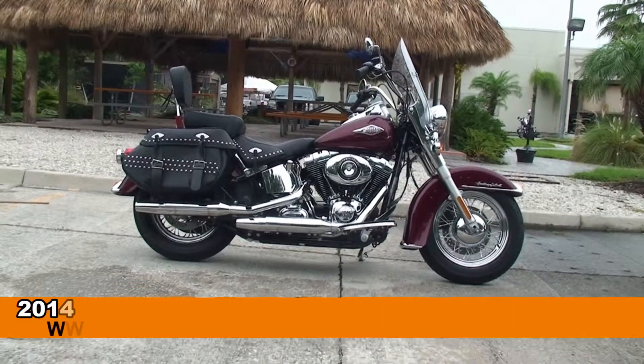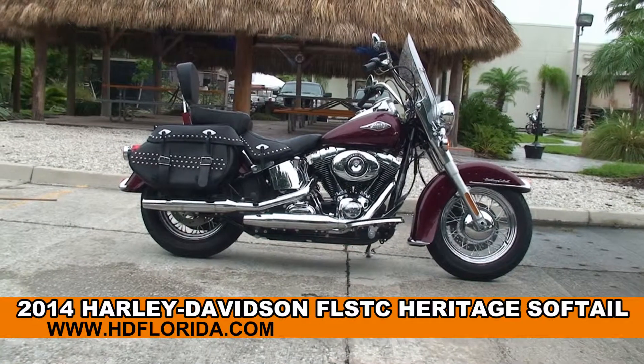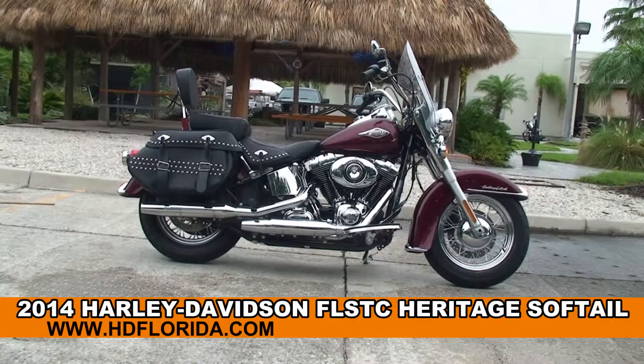Welcome everyone to the world famous Harley-Davidson of Tampa. Today I've got for you the stupendous brand new 2014 Heritage Softail Classic.